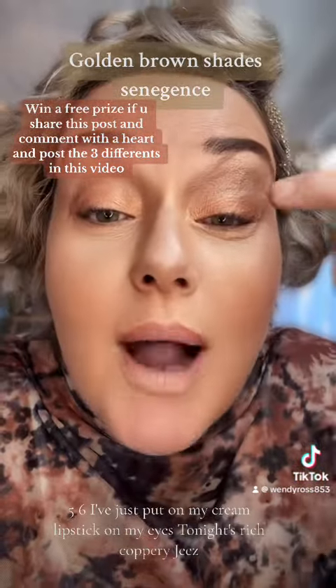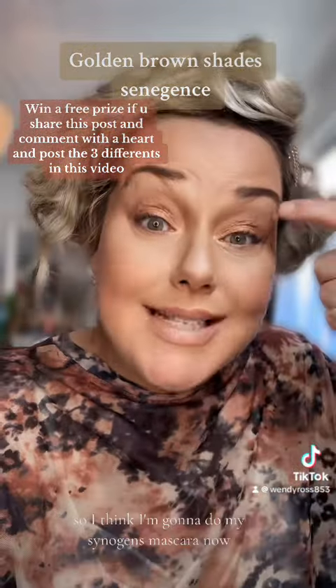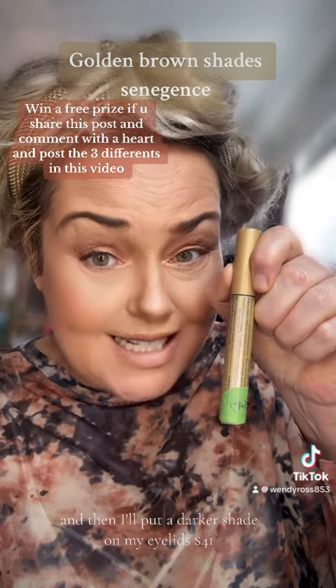I've just put my cream lipstick on my eyes — it's a nice rich coppery color. So I'm going to do my Xenagint's mascara now because I always get it on my eyelids, and then I'll put a darker shade on my eyelids. It's $41 and I've had this for six months.